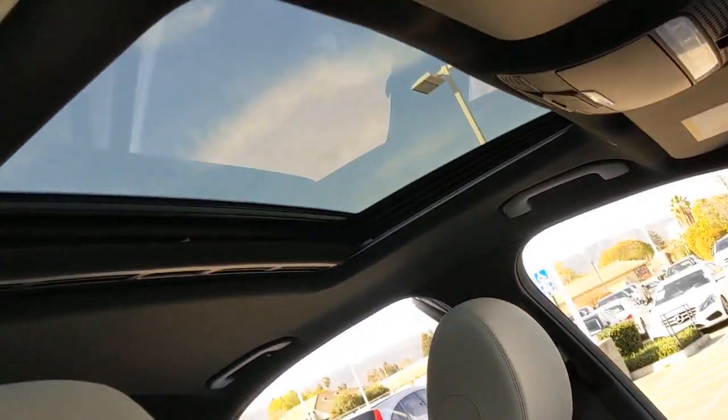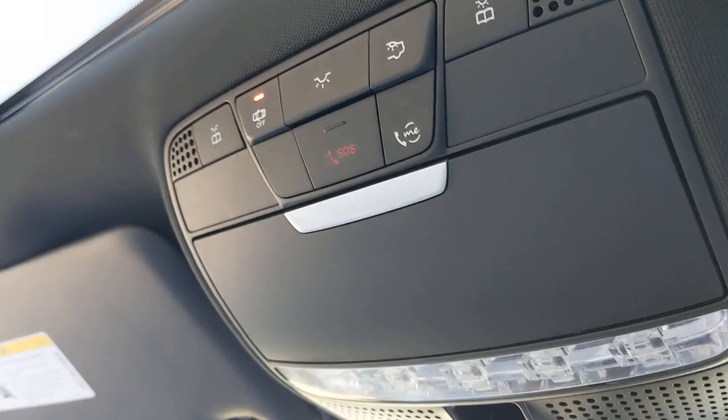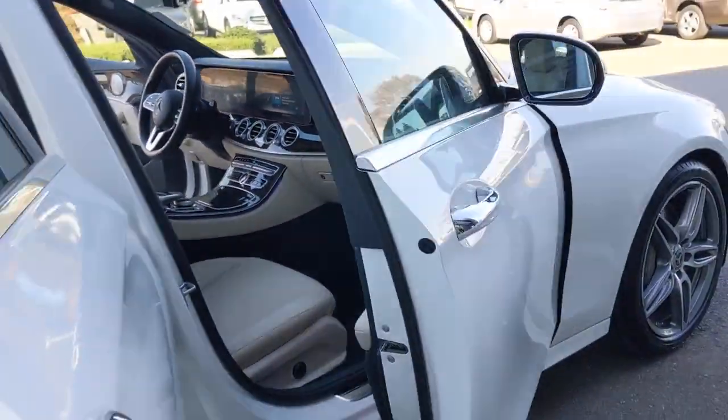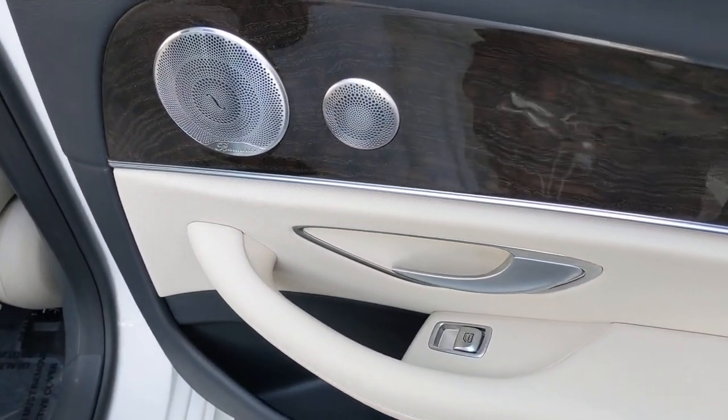These are just some of the great options this vehicle comes with: keyless entry, navigation system, sunroof/moonroof, backup camera, heated mirrors, satellite radio, power passenger seat, keyless start, steering wheel audio controls, and power driver seat.